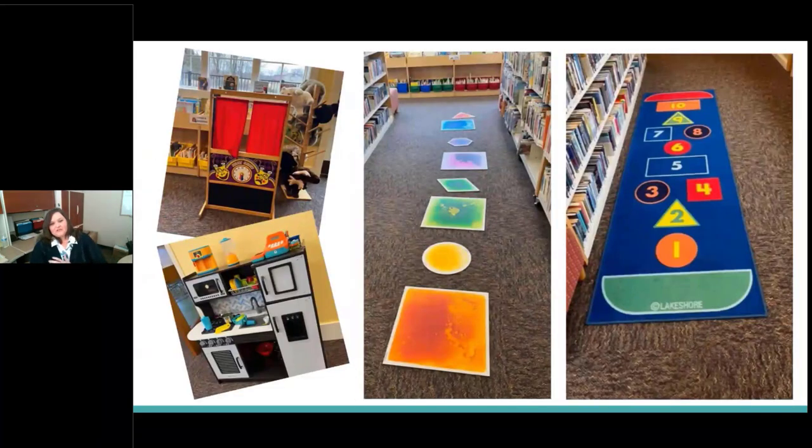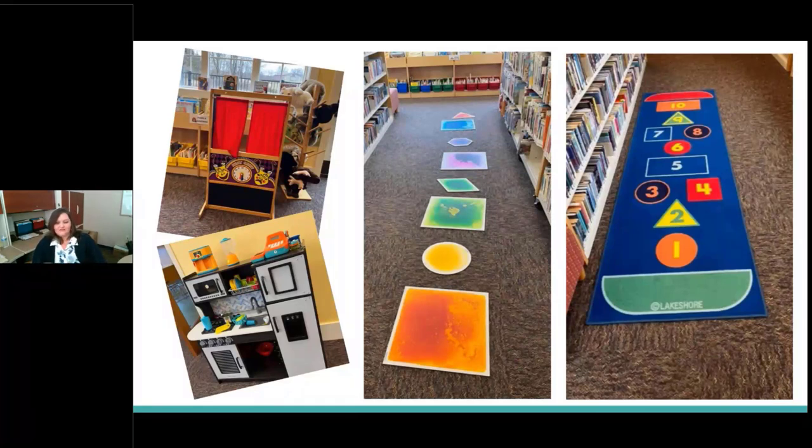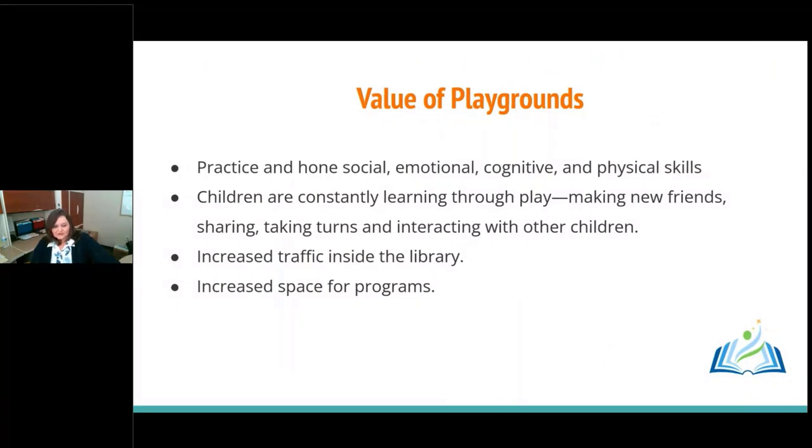We've added hopscotch rugs and lava tiles inside our library to encourage kids to move and play. We also add toys and gadgets that encourage imaginative play. For adults, we have yoga classes, and some libraries are offering tai chi and line dancing. Movement for adults is also a growing trend in our libraries.